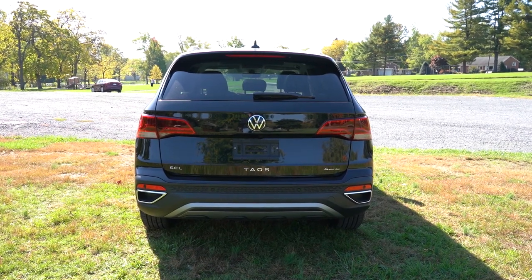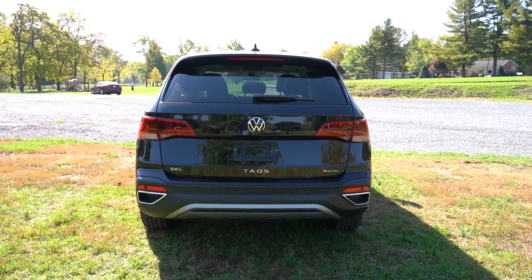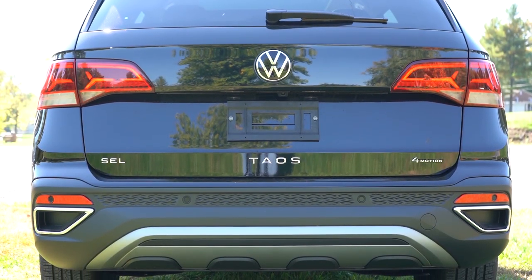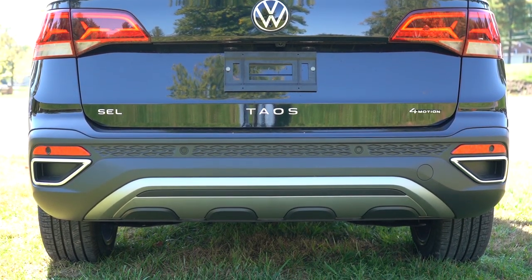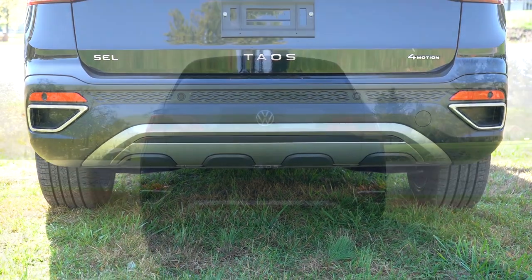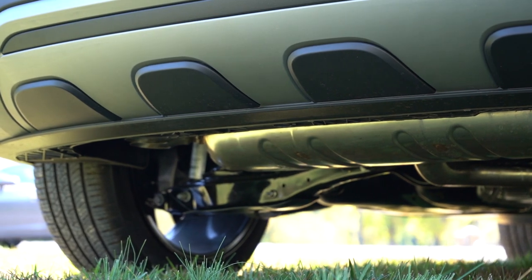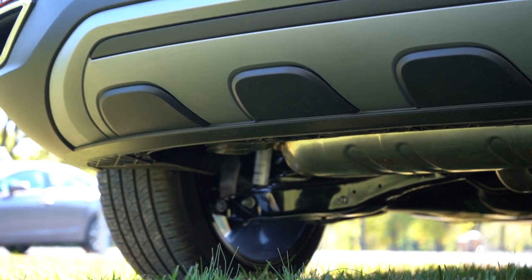Around to the back: there's a rear spoiler with an integrated brake light, a rear window wiper below that, and LED taillights standard on every trim. Taos lettering is spelled out horizontally on the liftgate, with 4Motion badging — Volkswagen's name for the all-wheel-drive system. There are fake exhaust outlets with chrome surrounds at the lower corners, though the actual single exhaust outlet is tucked away and hidden below. Speaking of which — here's the exhaust clip.